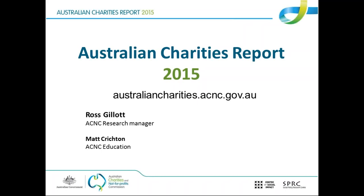Hello, everyone. Welcome to today's webinar, which is a special one focused on the Australian Charities Report 2015. My name is Matt Crieden. I work here at the ACNC in the education team, and joining me today to present all the fascinating findings from the Charities Report is Ross Gillett, who is a research manager here at the ACNC. Hi, Ross. Hi, Matt.